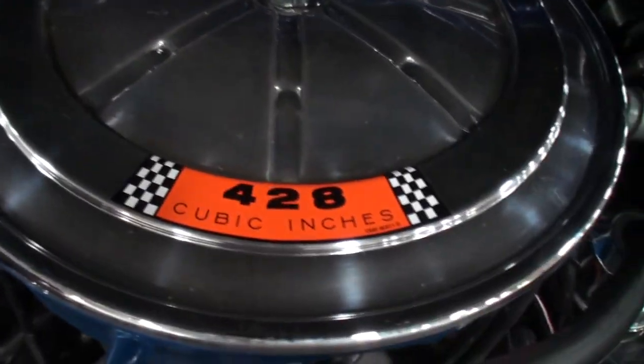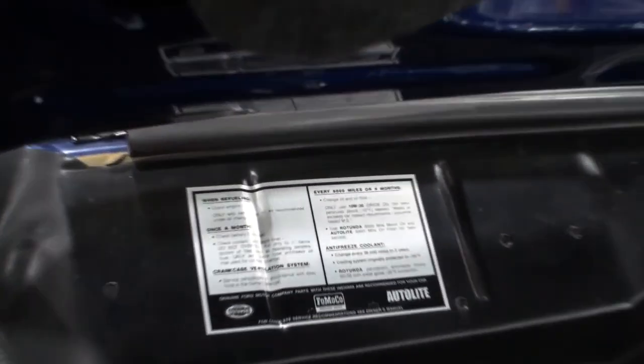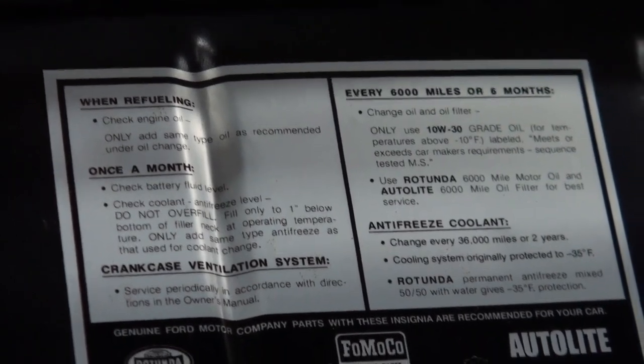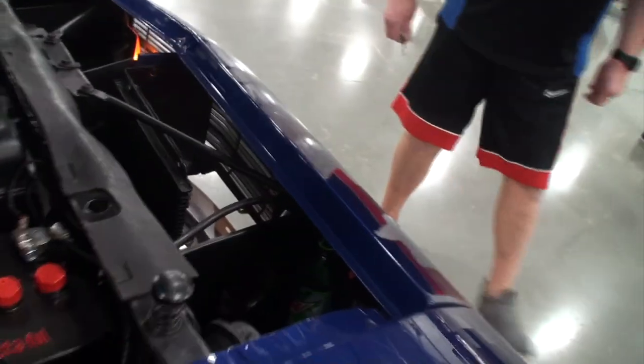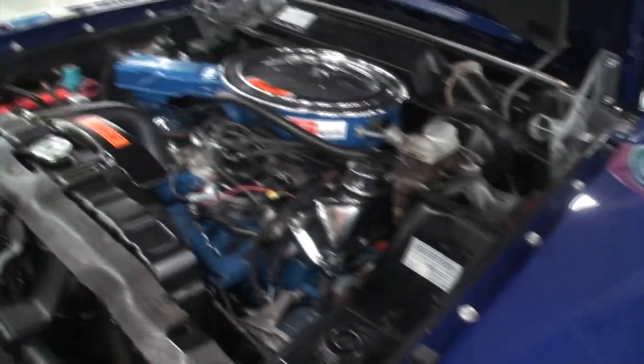Just going to feature a few badges there — the all-important 428 cubic inch. I like that you have the Auto Light battery giving it all the proper looks, and that's not just a cover — it's a reproduction battery with the Auto Light information. You can see how deep that is — there's a Mountain Dew can in there, straight from Ford. It's a conversation piece.